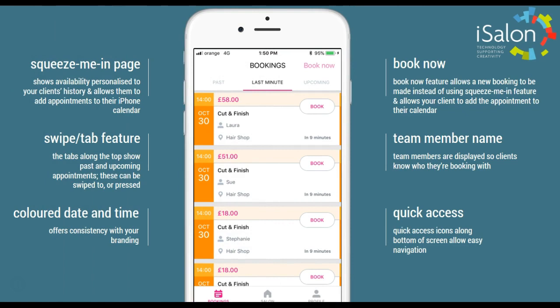The squeeze me in page shows availability personalised to your client's history and allows them to add appointments to their iPhone calendar. The swipe feature allows them to see past and upcoming appointments at a glance.